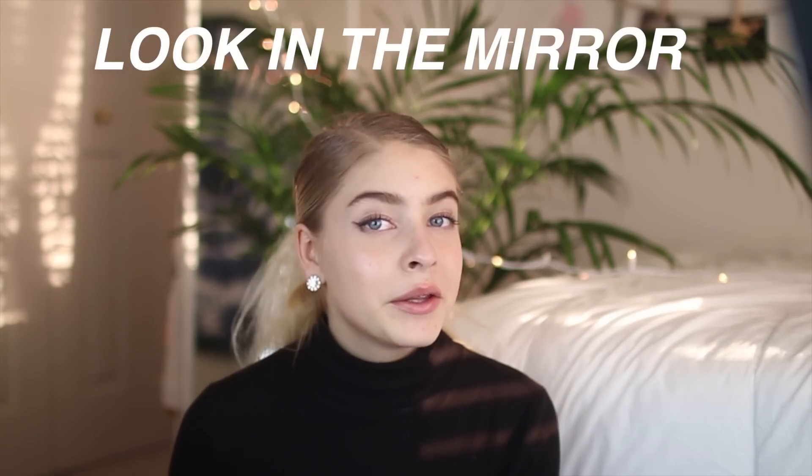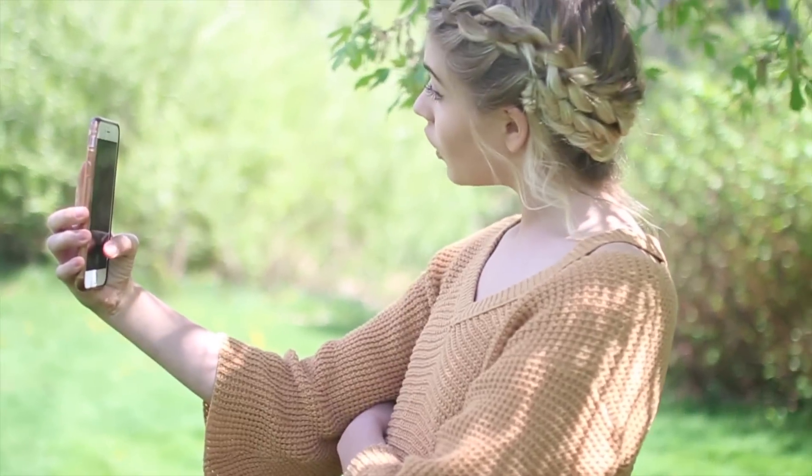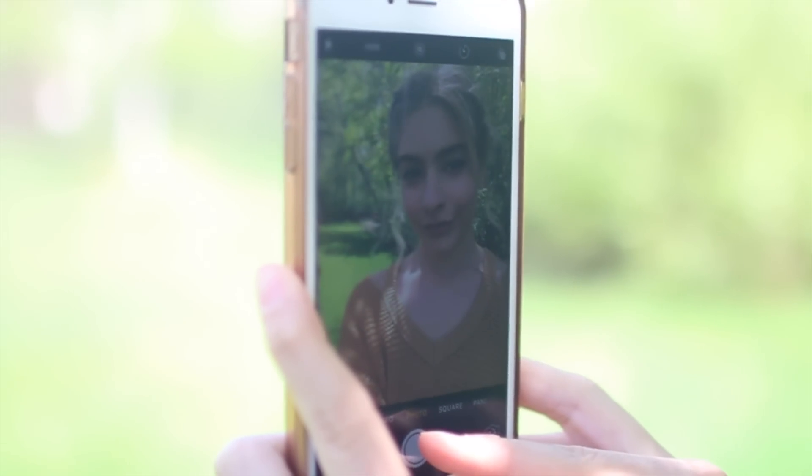The first tip is to look in the mirror. I know it sounds really weird, but look in the mirror and kind of pose and pretend that you're modeling, because then you can figure out what works for you and what you look good doing. For me, I don't look good like this, so I'm not going to pose like this. Basically, find your go-to look. Mine is raising my eyebrow and doing kind of a not-quite pout to cover my braces. I figured that out by looking in the mirror.